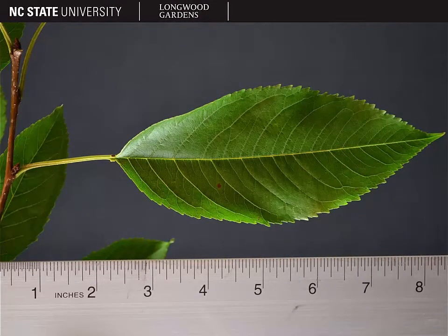Prunus avium has alternate leaf arrangement and the leaves are elliptic with an acute to acuminate leaf apex. The leaf margin is serrate, but the leaves of Prunus avium have a few other distinct traits that can help you narrow it down at least to the genus.